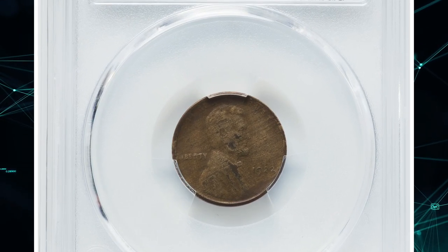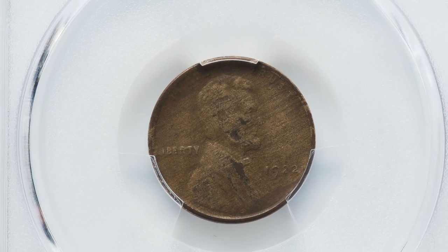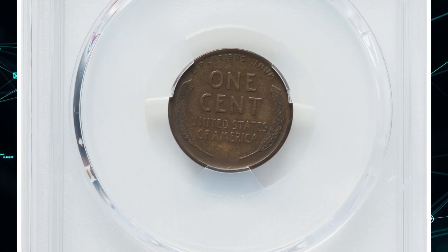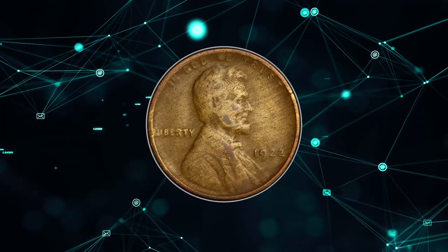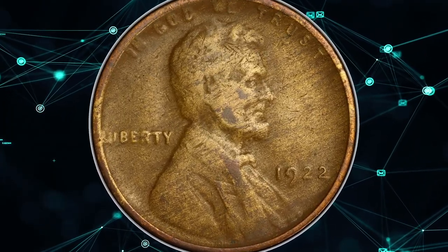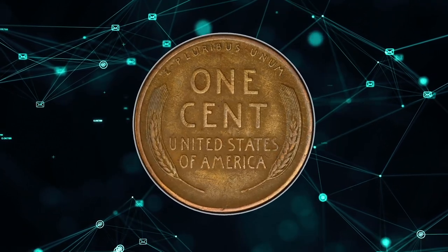Number 15: This is a 1922 No D Lincoln Cent with Strong Reverse, graded as VF30 by PCGS. The 1922 No D Strong Reverse Cent is a rare and valuable variety of the Lincoln Wheat Cent, a coin that was minted by the United States Mint.